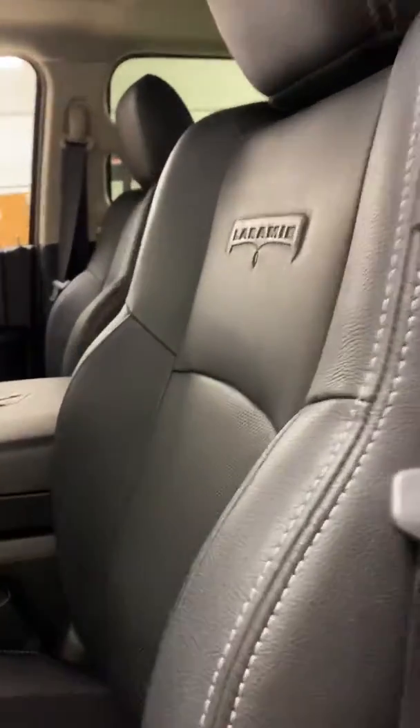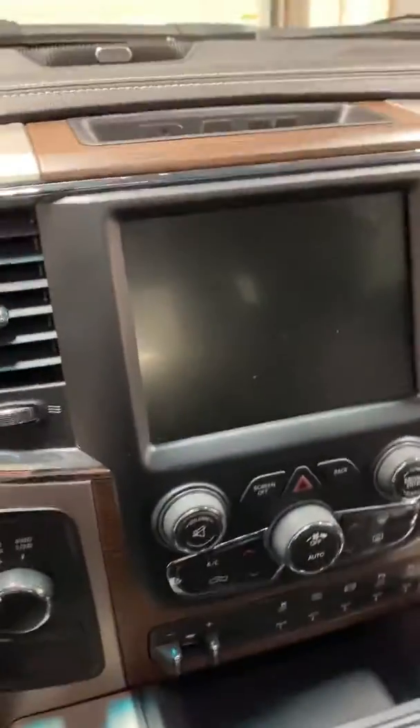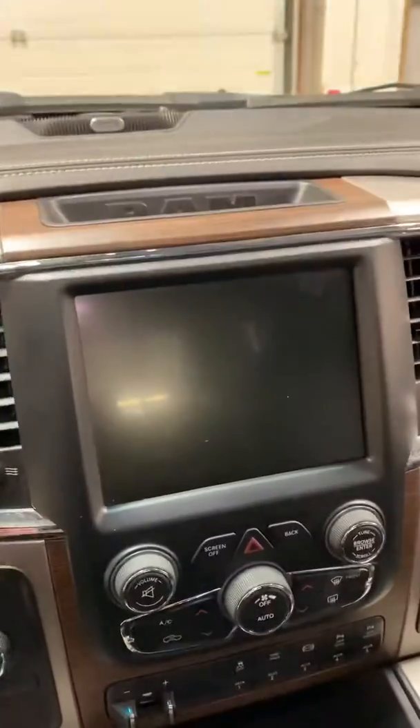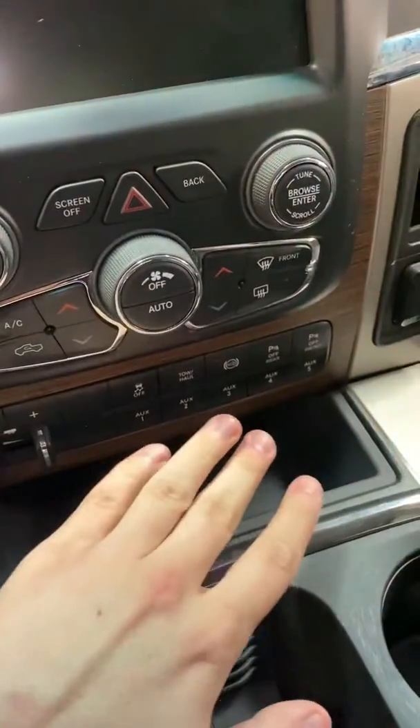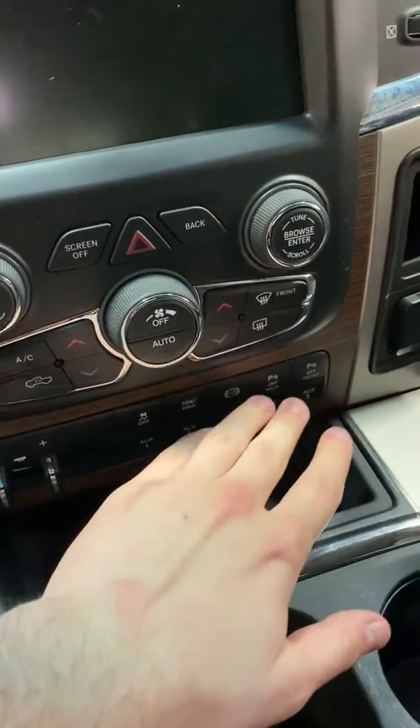Black Laramie interior, leather, sunroof — let me open that up so you guys can see. Nice big sunroof, 8.4-inch touchscreen, Alpine sound system, heated and cooled seats, five auxiliary toggle switches, park sense front and rear, and only 70,000 km on this.